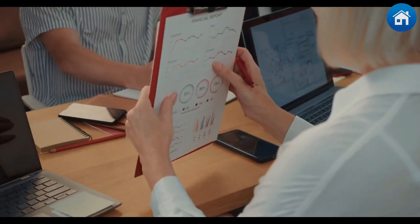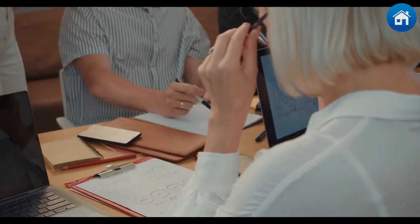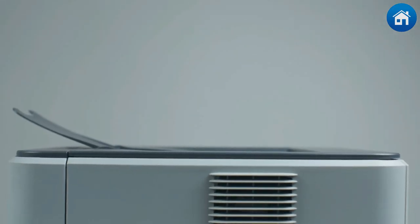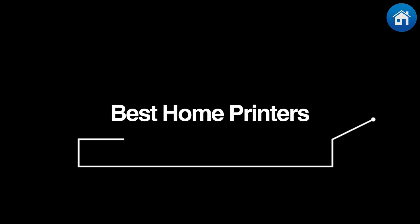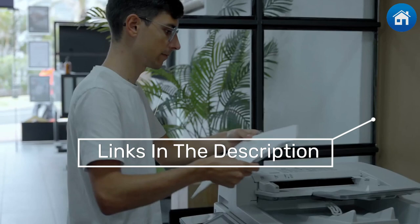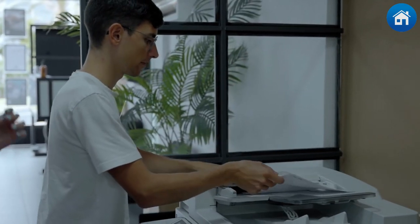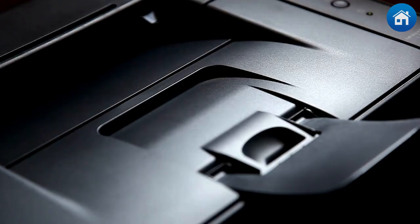It's simple to undervalue the significance of a competent home printer in the current digital era, but whether you need to print out documents for work, school, or family photos, every home still needs a dependable printer. You need something that is simple to use, dependable, and easy to refill. Choosing the best printer for your needs might be difficult with a wide variety available.